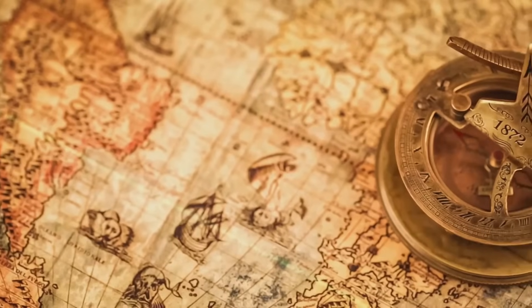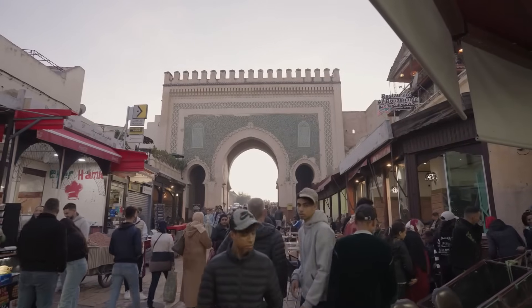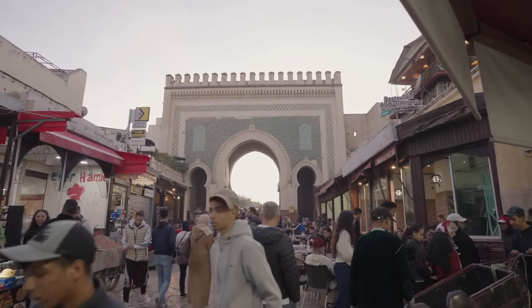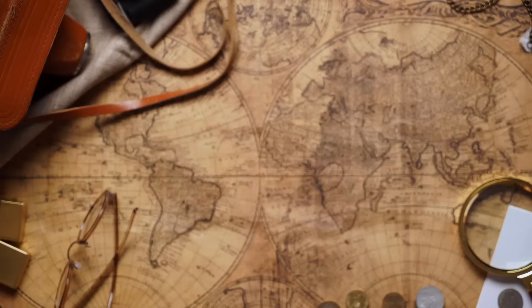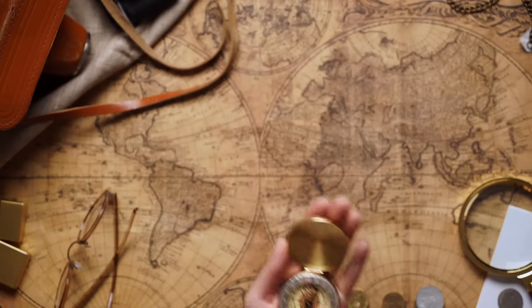The compass opened up the world. It facilitated trade and cultural exchange between distant civilizations, and led to advancements in shipbuilding and navigation techniques. The compass was a key driver of globalization in ancient times.